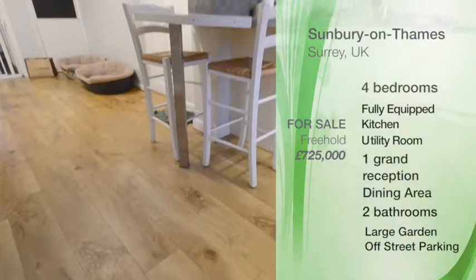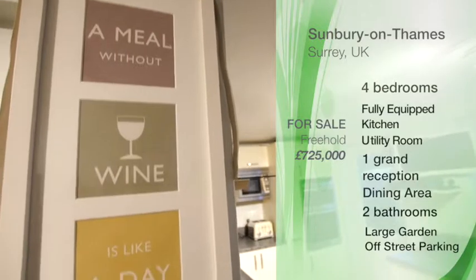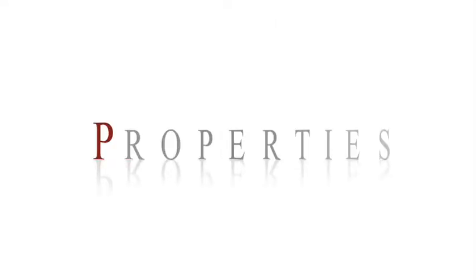If you are interested in this amazing and affordable offer, please feel free to contact us at Sun E Properties and we will be more than happy to arrange a viewing for you. Sun E Properties — here is the sun.